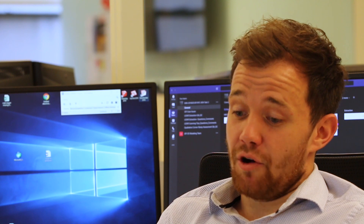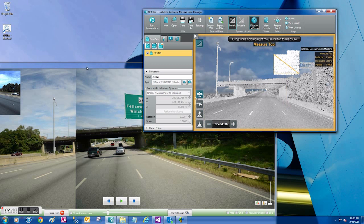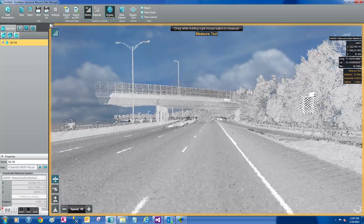It gives the client a much better understanding of what assets are out there and what conditions they are in. Now they are able to use our database moving forward to really evaluate all the assets that are out there.